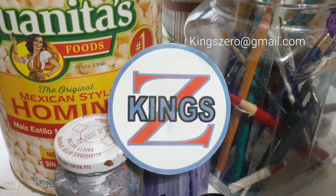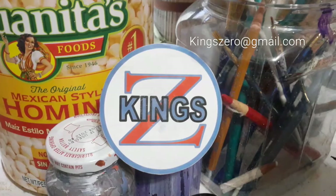This was a King Z production. If you have any comments you can send them to king090 at gmail.com.